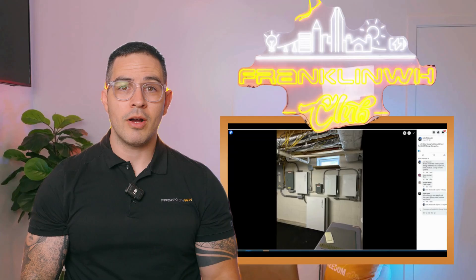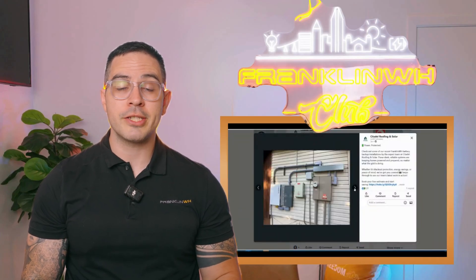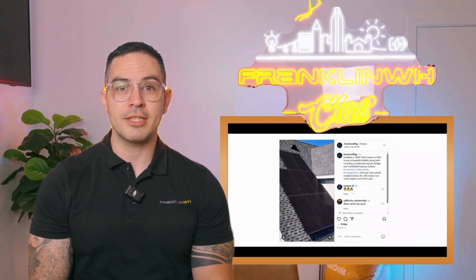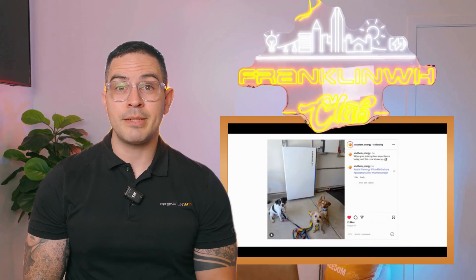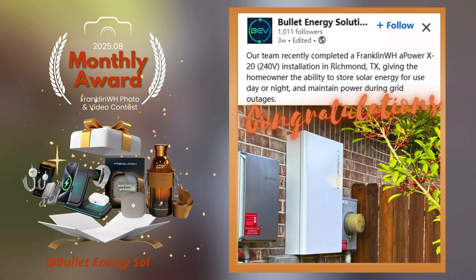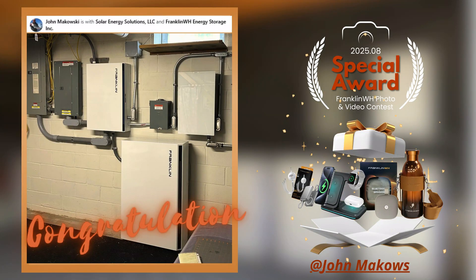It's contest time. Our September photo and video challenge continues across all FranklinWH social channels. Submit your best shots for a chance to win this month's Premium Gift Package, including the September goodies you've been eyeing. Congratulations to this month's winners. We're excited to recognize Bullet Energy Solutions as this month's award recipient. A special thank you to John Mikowski as well — you've earned this month's special award. We truly appreciate your support, and you'll soon be receiving a FranklinWH Gift Package.